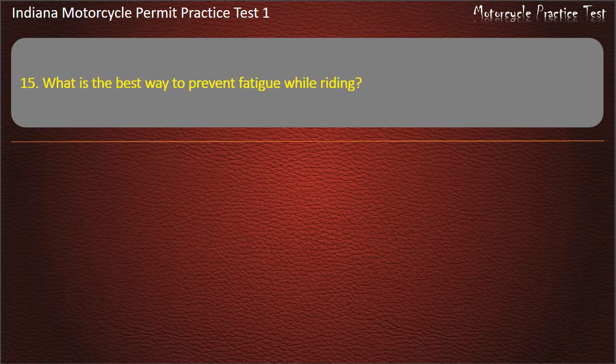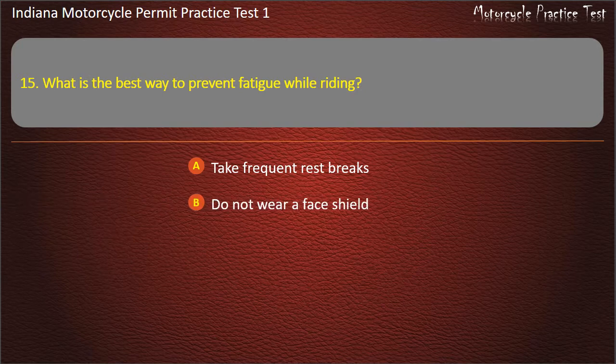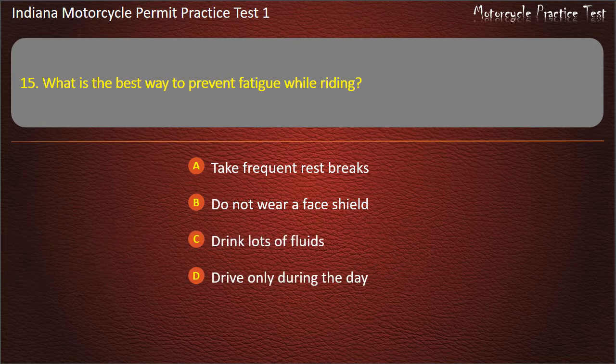Question 15: What is the best way to prevent fatigue while riding? Take frequent rest breaks, Do not wear a face shield, Drink lots of fluids, or Drive only during the day. Answer: Take frequent rest breaks.